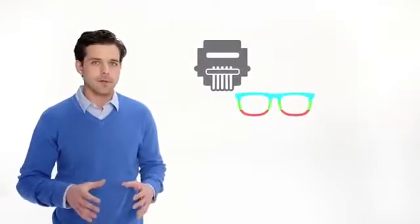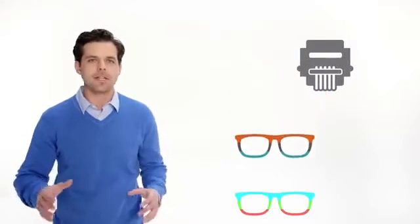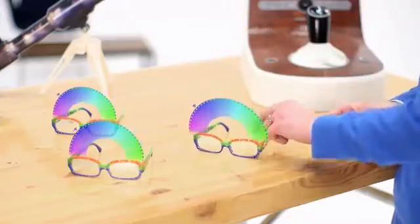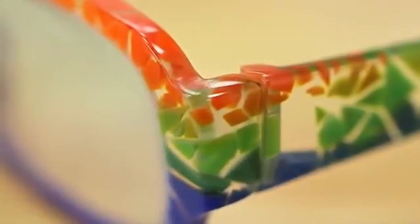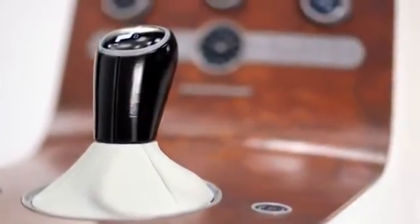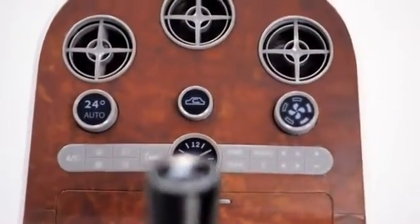Seriously, this thing does almost everything. And the super high material capacity virtually eliminates material changeovers, so you'll keep printing and printing and printing. The parts and prototypes you print will have a full range of color, consistent color, and detailed textures. And you'll print in PolyJet's highest resolution ever. The designers and engineers you serve — they'll be thrilled. Like buying you lunch thrilled.